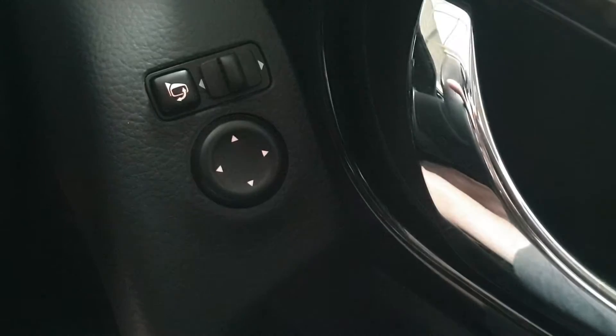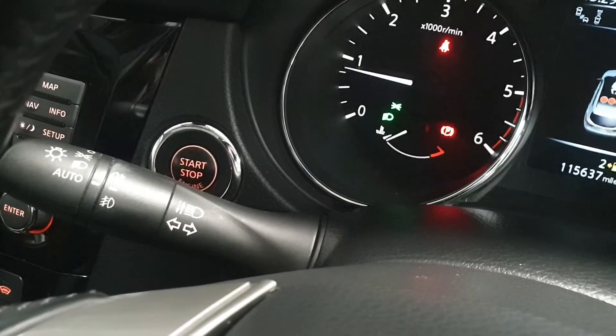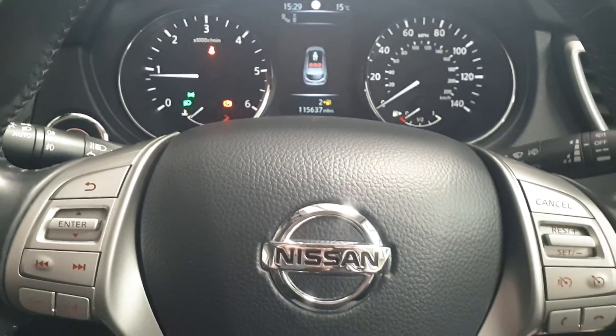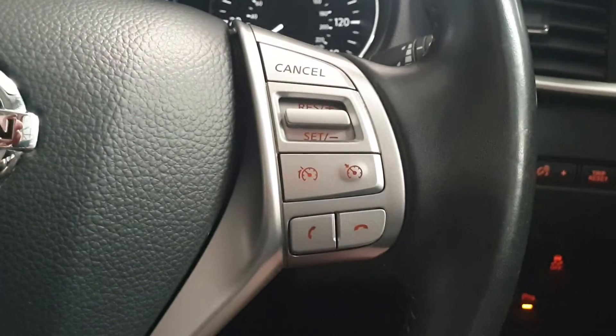Inside the car has four power windows, power digital folding mirrors, keyless start, auto headlights and auto wipers. There's a multifunction steering wheel with audio controls, cruise control, and Bluetooth telephone answering.